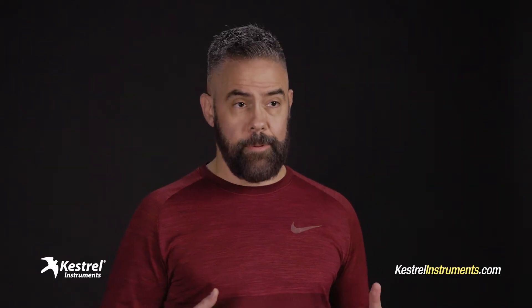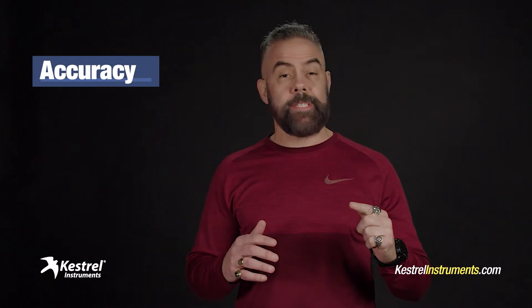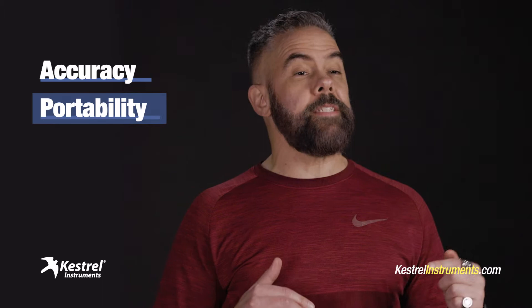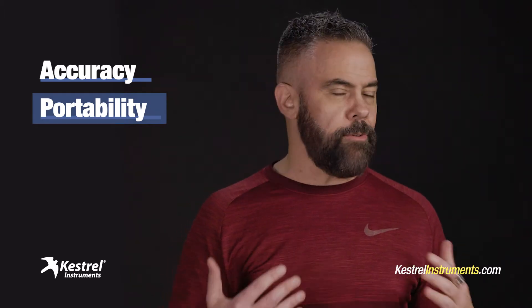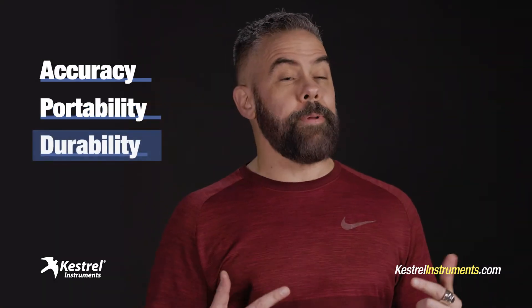Why is the Kestrel Weather Meter my instrument of choice? Simple. First off, they're accurate, down to the millibar. Every device is rigorously tested before it leaves the factory. Second, they're crazy portable. I'm a man on the go — I can't be dragging around bulky equipment. These sleek gadgets slide right into my computer bag.